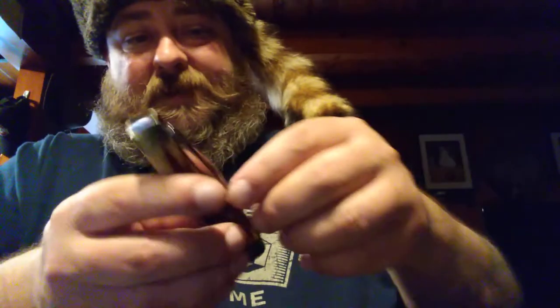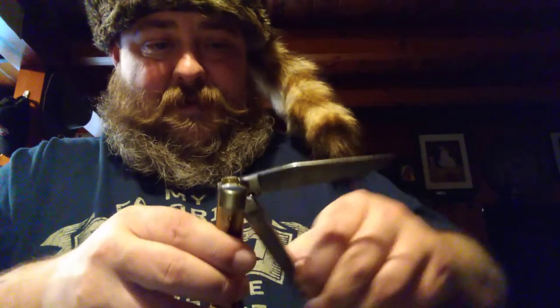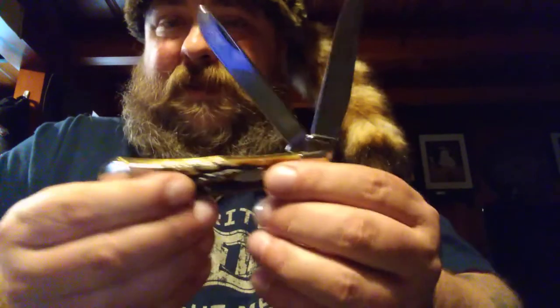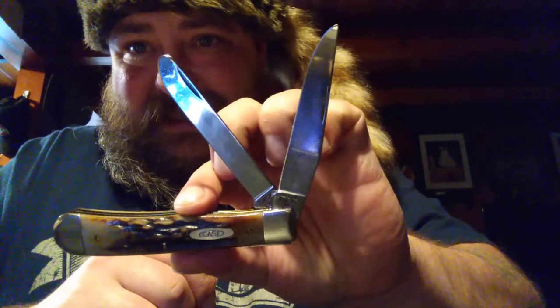The blades are just the same — they're spotless. Got some mineral oil on them now, but they're nice.